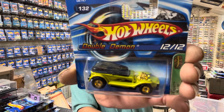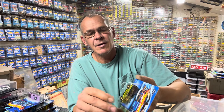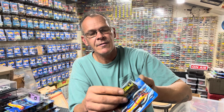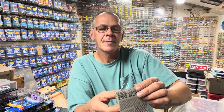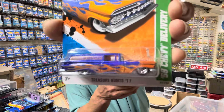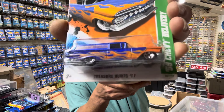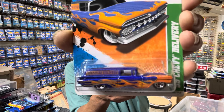Double Demon — kind of neat, old vintage casting, retooled. Probably retooled for the 25th anniversary. Really cool — didn't even know I had that! This is a regular treasure hunt, 2011. Basic, common wheels, not a super. But that's probably most of what this tub is — we'll see. And some of the other tubs of treasure hunts are coming up.